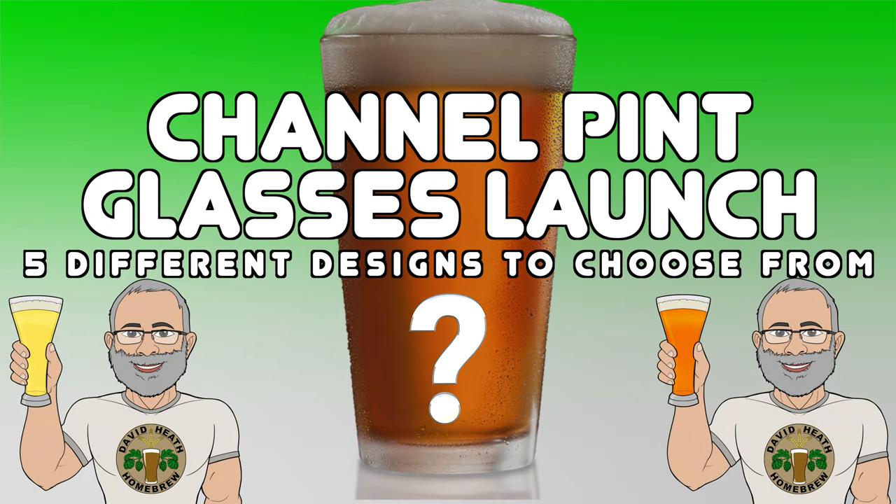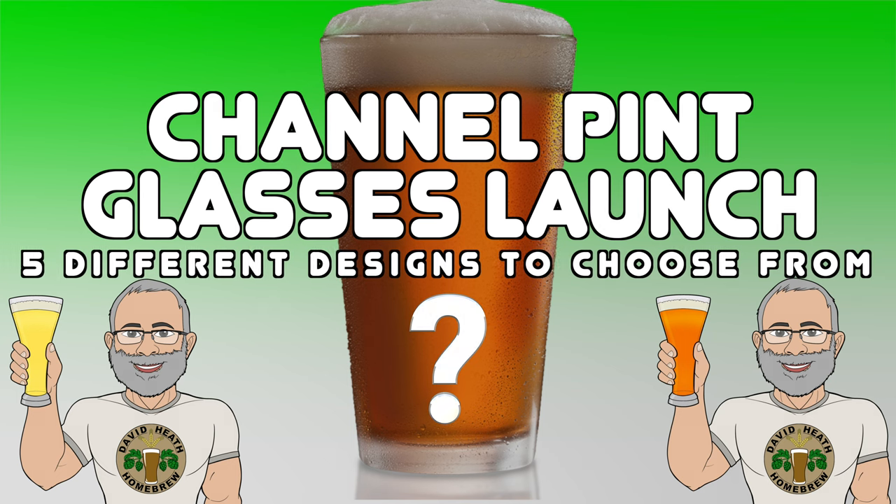In this short video I'll be sharing with you a new launch of channel merchandise in the form of pint glasses, which are now available in five different designs.